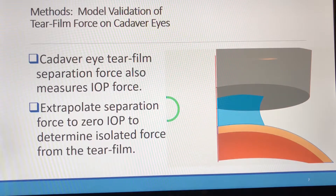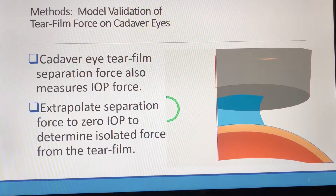Theoretically, if the intraocular pressure was zero, we could measure the tear film adhesion. We have demonstrated this as clinicians when measuring IOP on hypotonus eyes — the prism actually sticks to the cornea, requiring us to back the slit lamp up to get it separated. However, there is a mathematical trick to measure the tear film adhesion force at an IOP of zero by taking the limit of reducing IOP as it approaches zero, which is of course what we did.